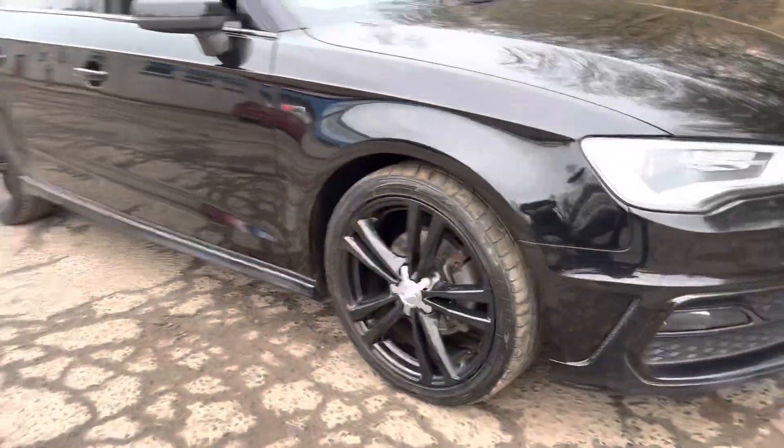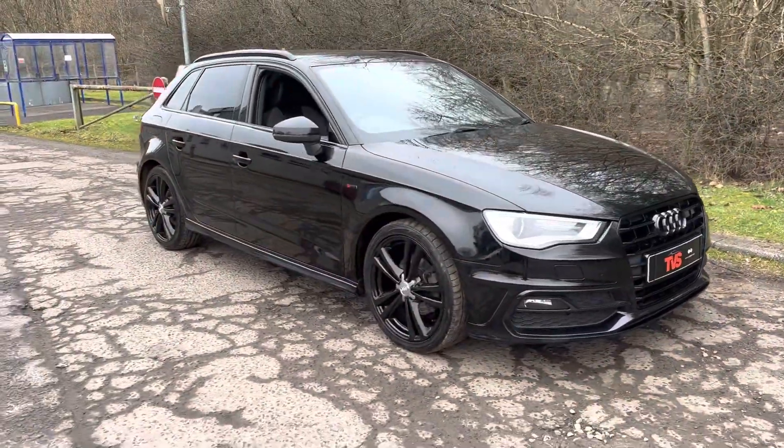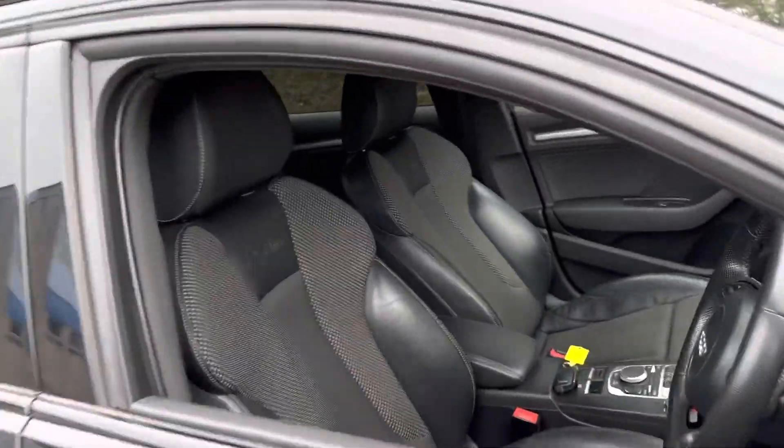Round the front, we've got the black grille and badge as well. These vehicles are awesome — very, very economical, and they have free road tax as well. The vehicle has just been serviced for sale, as well as the gearbox.